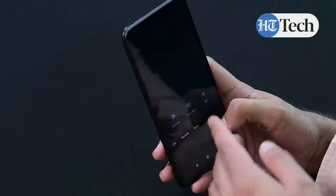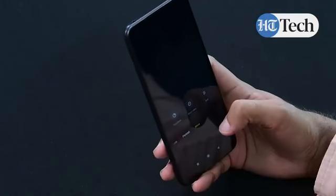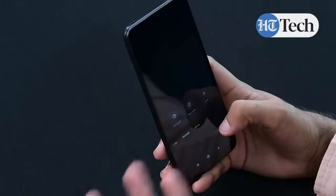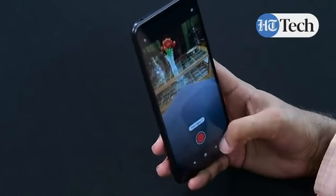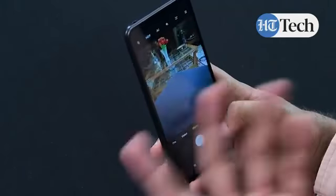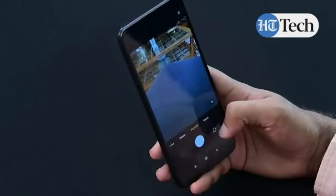You also have a short video option, which is quite popular on social media platforms. You can shoot a short video and share it with a quick edit by adding filters and other elements. Then there's time lapse, which is also a very common feature in the video ecosystem that people enjoy sharing on social media.